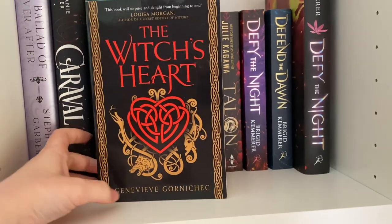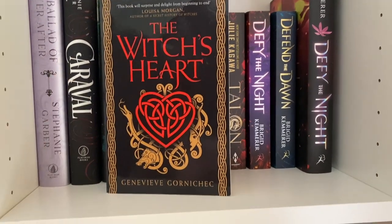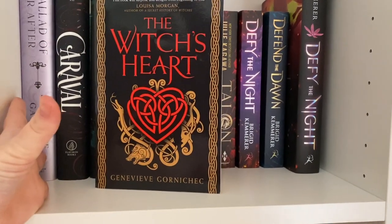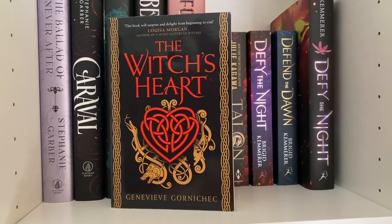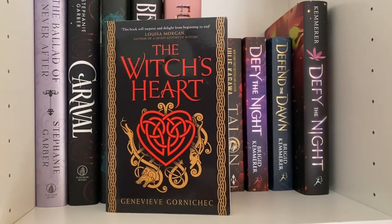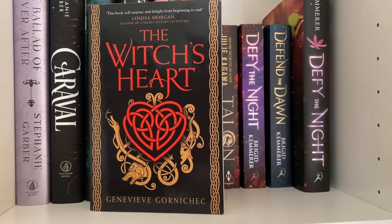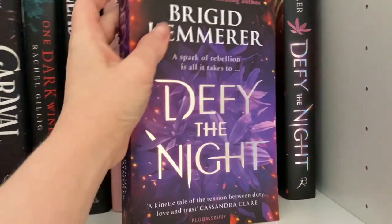I want to highlight The Witch's Heart by Genevieve Gornichec — it is a mythology retelling, specifically a Loki and Angrboda Norse mythology retelling. I don't feel like Norse mythology retellings get the same hype as Greek retellings do, so I wanted to highlight it. If you're looking for a very good Norse mythology retelling, this is the one. We've also got Talon by Julie Kagawa.